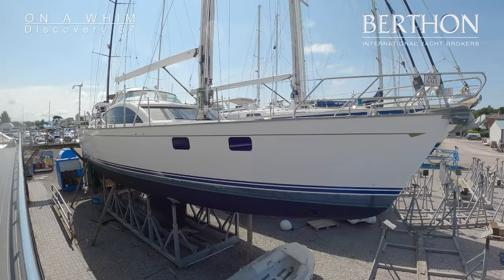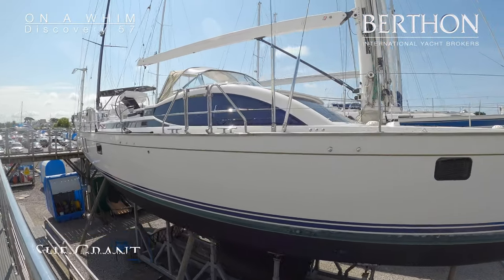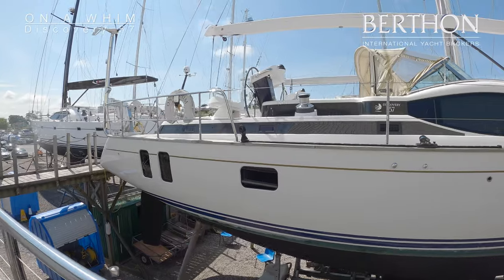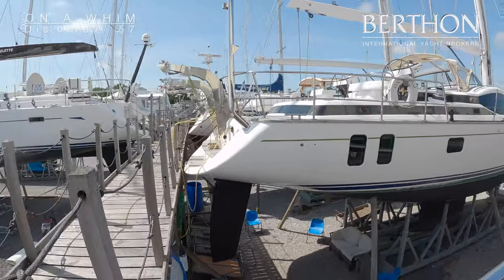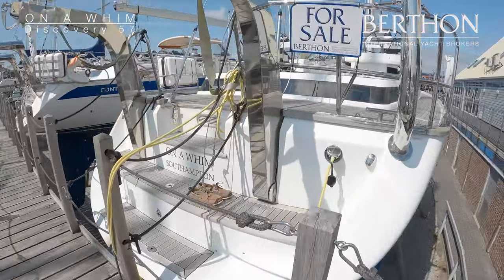Hello, I'm Sue Grant and we're going to have another look at the Discovery 57 here — a 2012 build. She's the first of the 57s to splash, now here with us in Lymington, down in price, needs to be sold and she needs a refit to get her going. I wanted you to have a look at her because she is actually very special and a good basis.